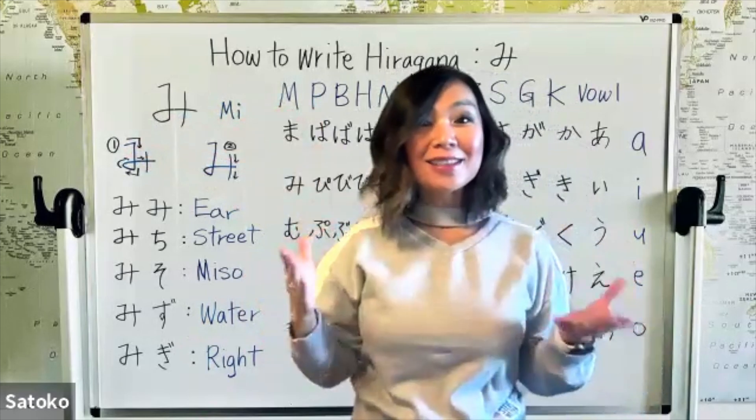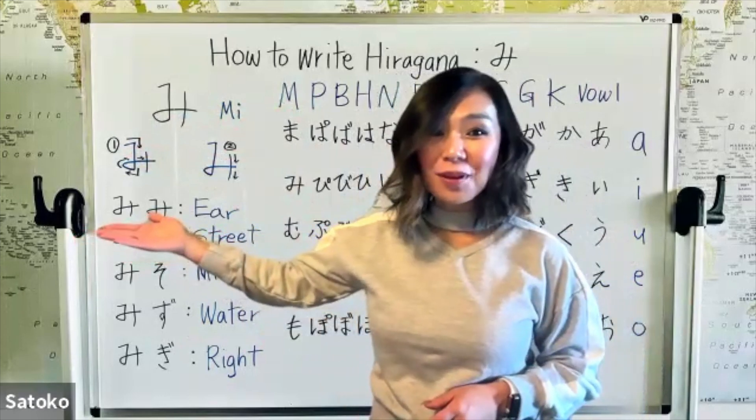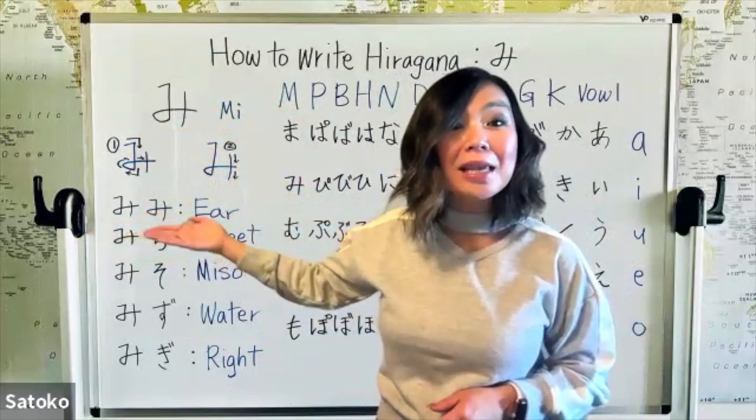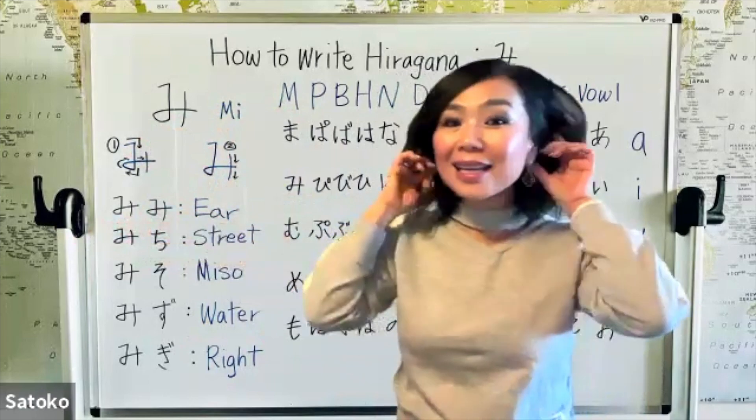Now we're going to learn some vocabulary. The first vocabulary — this is familiar, of course, this is mi. It's a double mi: mimi. It means ear.